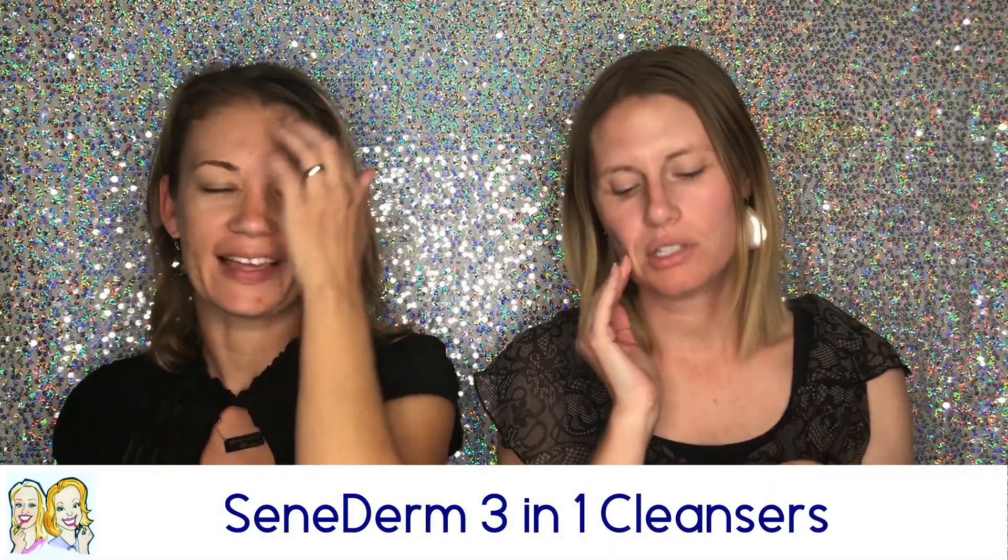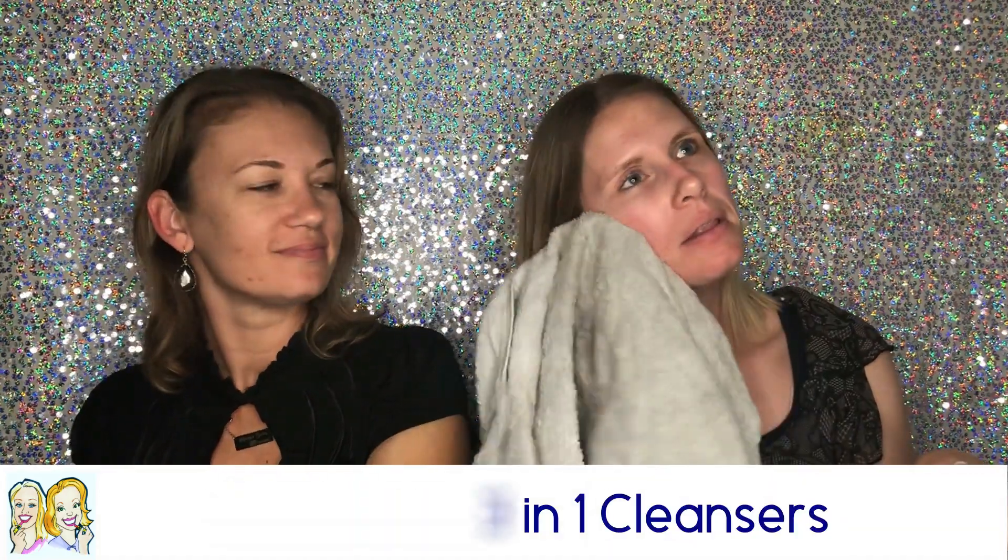I actually use the normal-to-dry myself, and I'm going to show you what it looks like. I love this because it's balancing, toning, nourishing, and moisturizing my skin. It's smooth and really soft. I usually put it on a towel or just rub it on my face and wash it off. I do this after I take off my makeup and also in the morning.